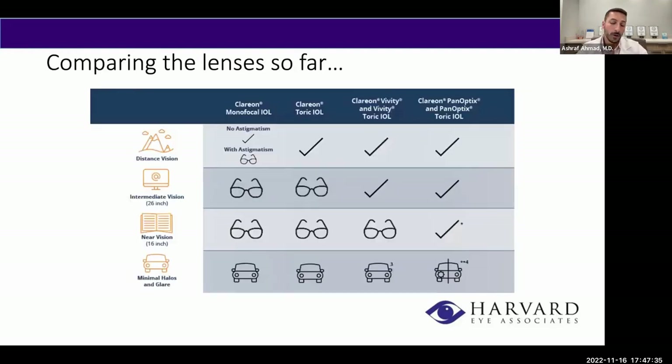Comparing all lenses: the monofocal gives good distance without glasses but requires glasses for intermediate and near; the toric lens corrects high astigmatism for good distance but still needs glasses for intermediate and near; the Vivity gives good distance and intermediate but needs glasses for near with some glare and halos; and PanOptix gives good distance, intermediate, and near without glasses, but expect glare and halos. Both Vivity and PanOptix also come in toric formats, so if you have high astigmatism, you can still qualify for these lenses with astigmatism correction built in.